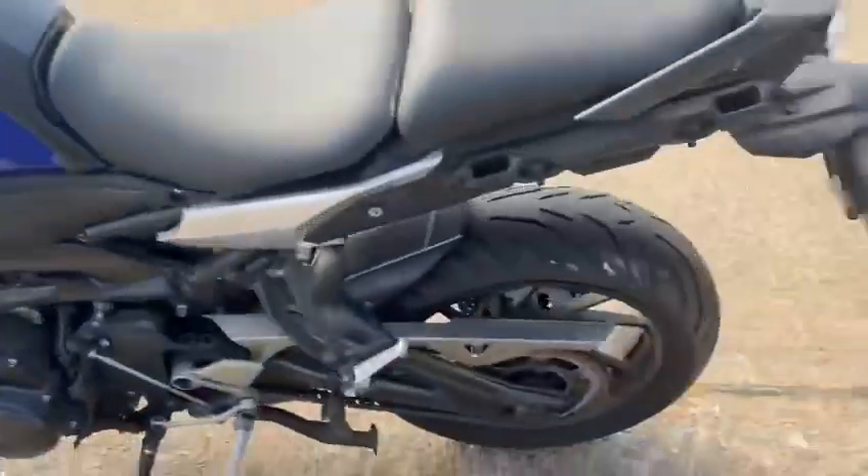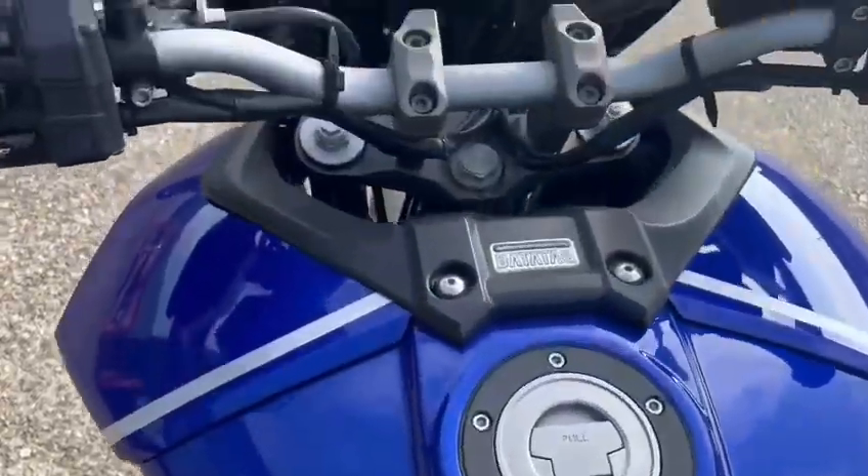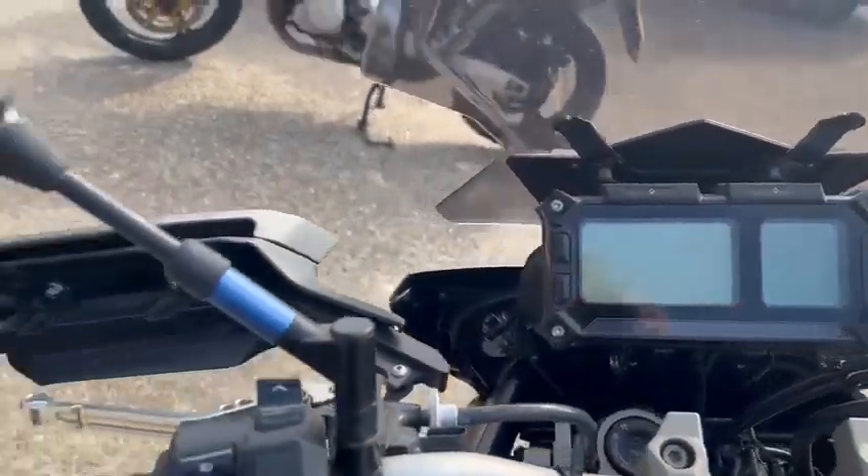The wheel this side looks good. The seat is in nice condition. This is the tank — the dash as well.